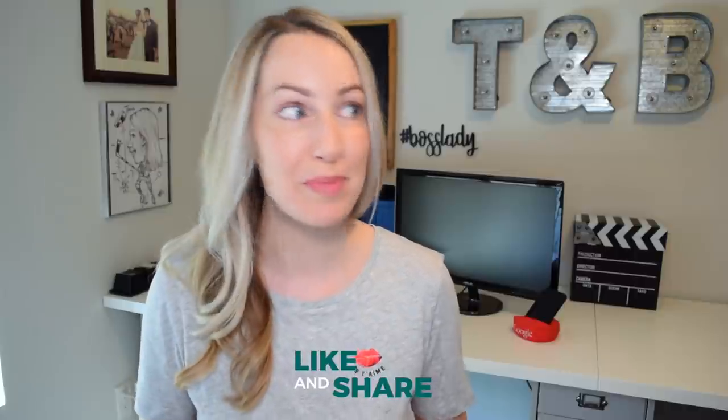As always, thank you guys so much for watching. If you liked this video, give it a like, a share, or leave a comment below. You can click right about here to subscribe to my channel, and here and here for even more videos. Thanks so much for watching guys, see you next time.